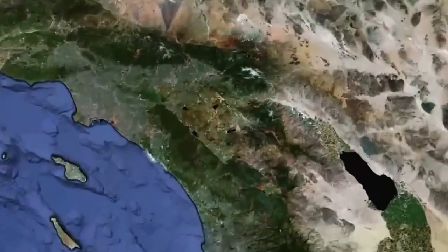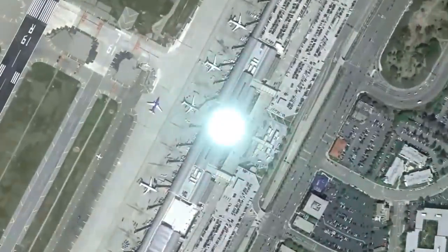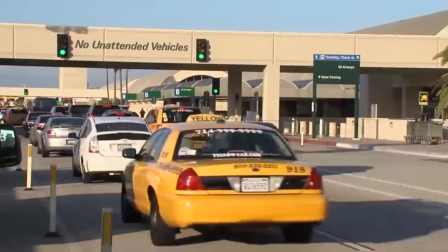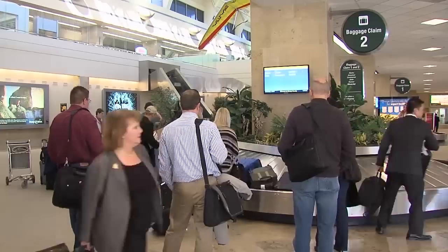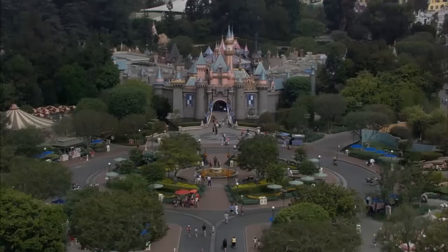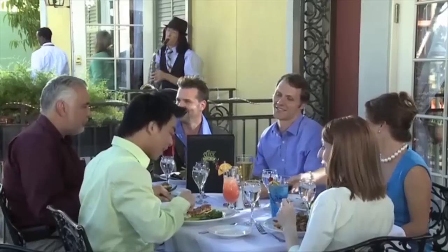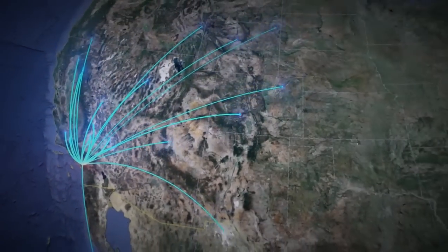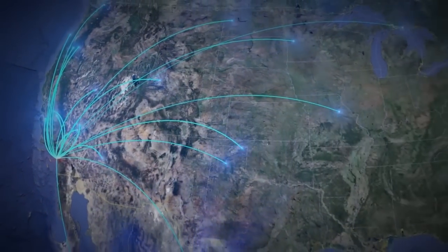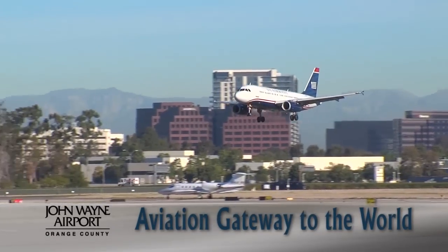At first glance, it's just a point on the map. But look closer, and you'll discover an economic center teeming with activity. Each day, thousands of travelers coming and going — nearly 9 million each year. Some arrive to experience all that Orange County has to offer, with sights and sounds that become lifetime memories. Others depart to destinations across the United States, Canada, Mexico, and beyond. This is John Wayne Airport, Orange County's aviation gateway to the world.